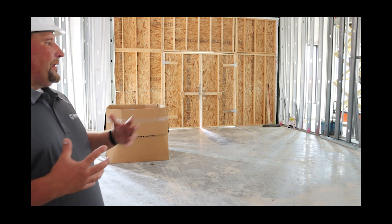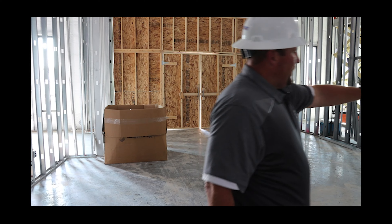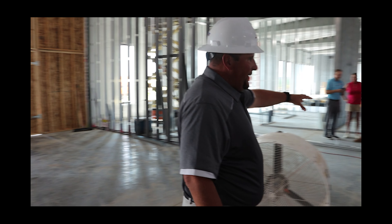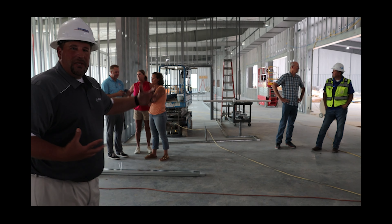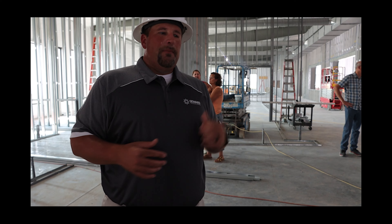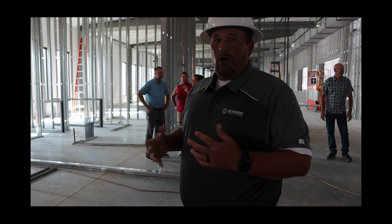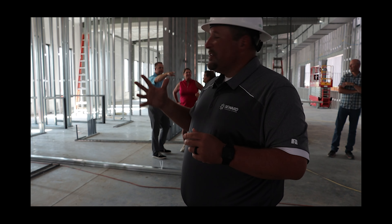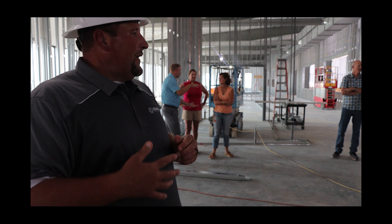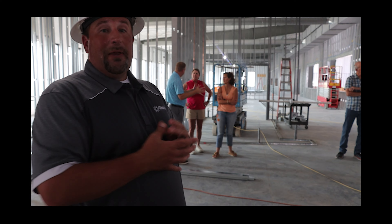We'll have a wall that shows what's going on. Moving over here, this area will be the counter area — registration where you check in — with some TVs showing what's going on behind it. Back further is our office area, with three offices for us, all getting framed up right now. In the last week that's happened, and they're getting ready to do more with drywall and framing.